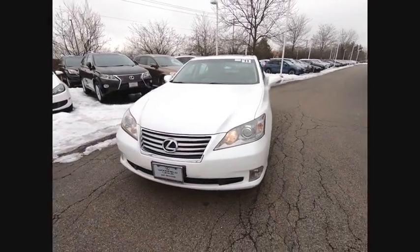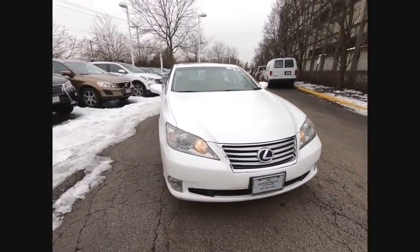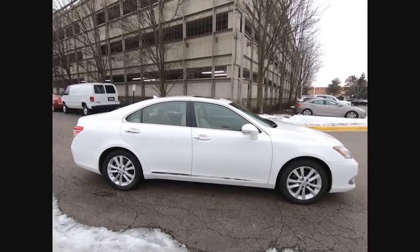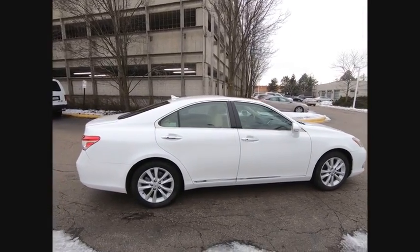Looking for the right vehicle? Check out the 2011 ES350. The Lexus ES350 is a sophisticated combination of distinctive styling, luxury and smooth performance.